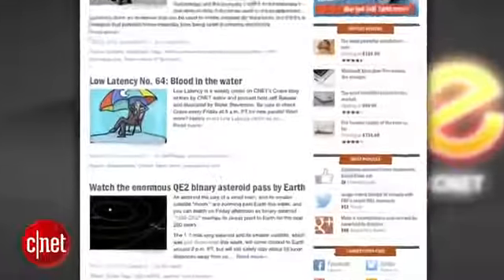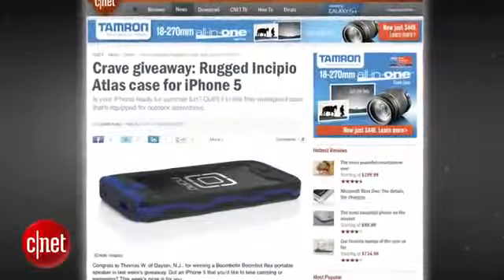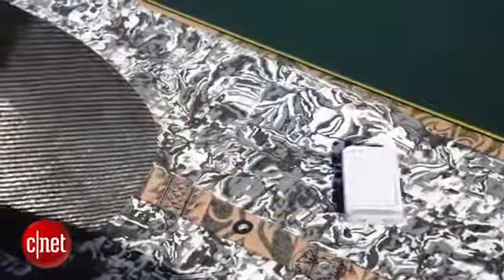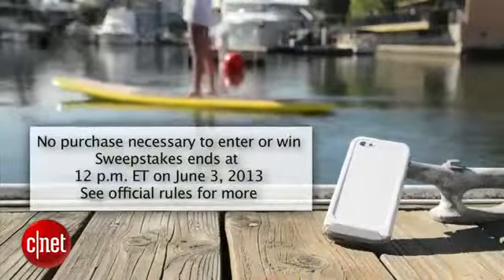Hey guys, thanks for watching. As always, you can find all these news stories at CNET's Crave blog at crave.cnet.com. And here's what we're giving away this week in the Crave giveaway: we're giving away the rugged Incipio Atlas case for the iPhone 5. It's a waterproof case equipped for outdoor adventures. Go to the blog and enter to win.